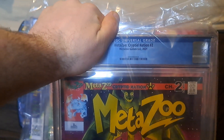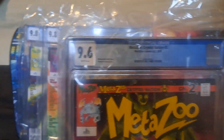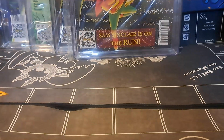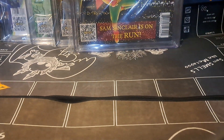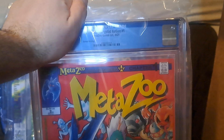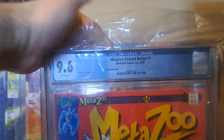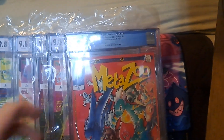Alright, so we got our Chapter 2, Book 1, Print 1 — 9.6 white pages. That's the second printing. So here we got our Chapter 1, Print 2. This is the last one that was sealed. These were all pressed and then graded — 9.6 white pages. So far this is going fantastic.